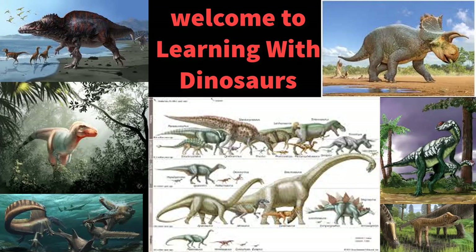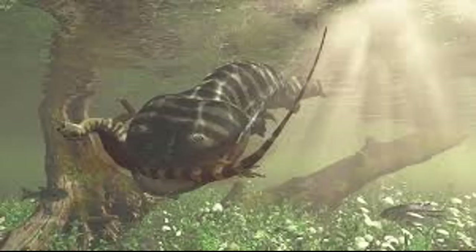Hi guys, welcome to the second video of Antarctic dinosaurs and welcome back to Learning Dinosaurs. Today we're exploring the oceanic and Antarctic region again. This will be the last Antarctic video, and we'll have one more Australian dinosaur video which will be a surprise coming out on the 15th. So we're talking about Koolasuchus.